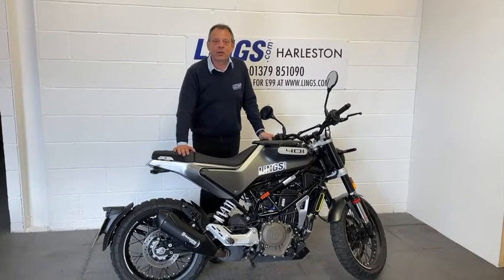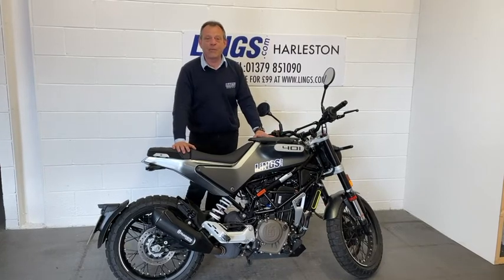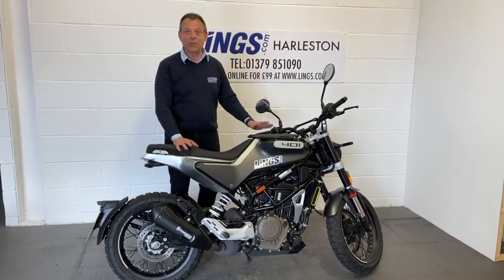Hi, my name is Bob, Sales Executive here at Leans Honda. I'd just like to present to you the Smart Pullum 401 — this is our demo bike. It's a fantastic bike to ride. I've got one myself. Brilliant, brilliant fun.